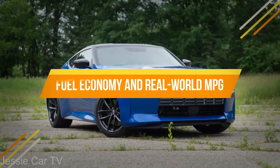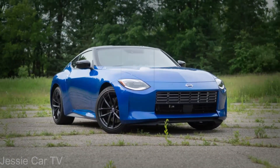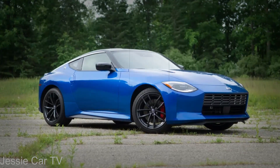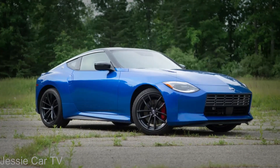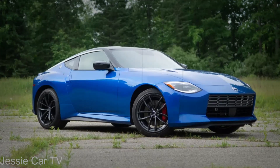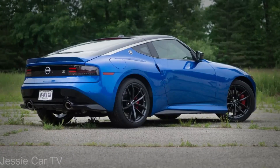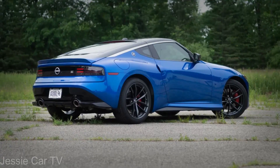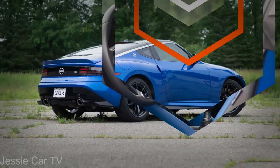The EPA says the most efficient Z is the automatic, at 19-city/28-highway MPG. The manual transmission reduces mileage to 18-city/24-highway MPG. We'll update this story when we test the Z on our 75-mph highway fuel economy route.